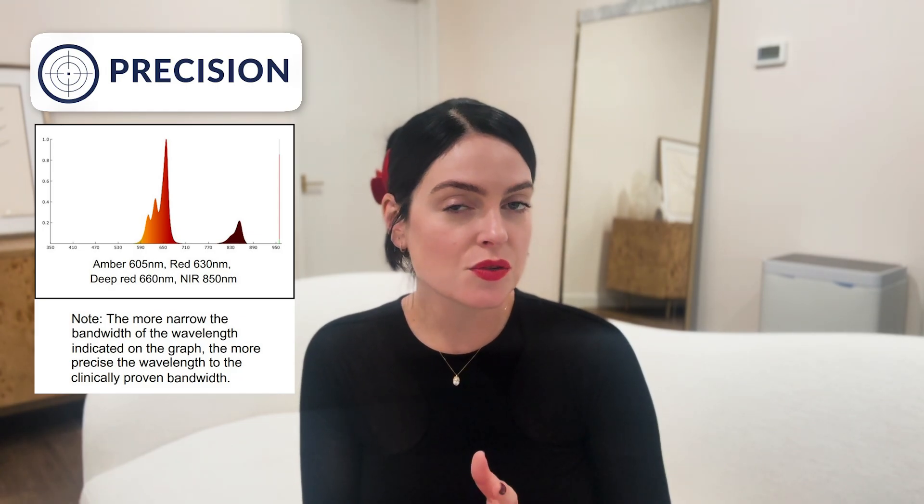When shopping for an LED mask, four things truly determine whether your device is actually going to work. First, power — how much energy is each LED bulb actually delivering to the skin? Too low and you won't see results. Second, precision — LEDs need to emit wavelengths as close as possible to the clinically proven ranges, ideally within 10 nanometers, or the light won't activate the cellular pathways we want. Third, coverage — how evenly are the LEDs covering the entire face? Gaps, shadows, and bulbs sitting too far from the skin dramatically reduce effectiveness. Finally, duration — treatment time needs to be optimized alongside power so your skin receives enough total energy per session.